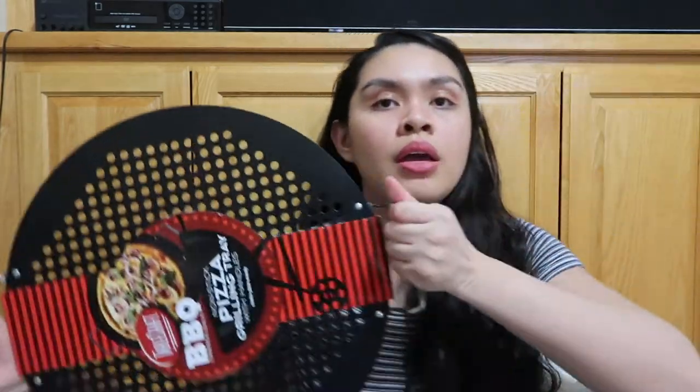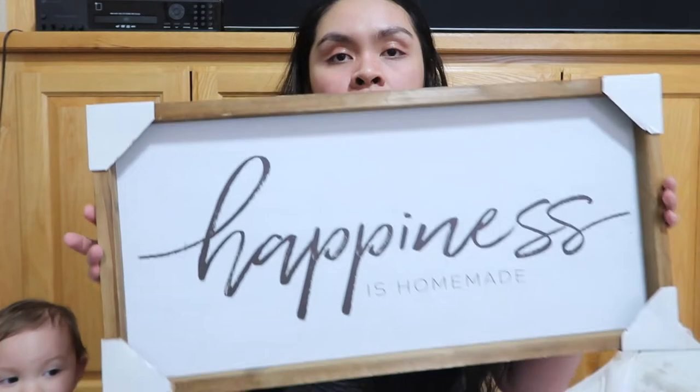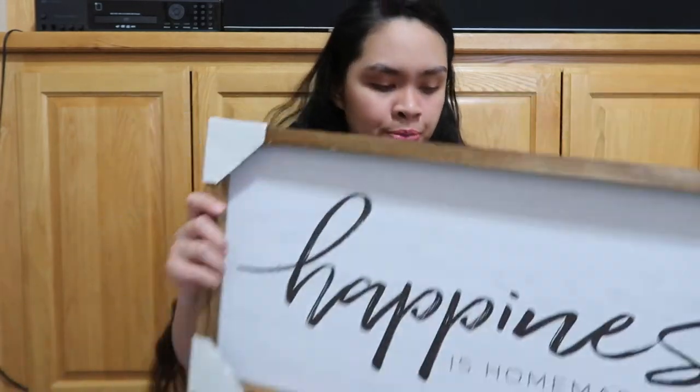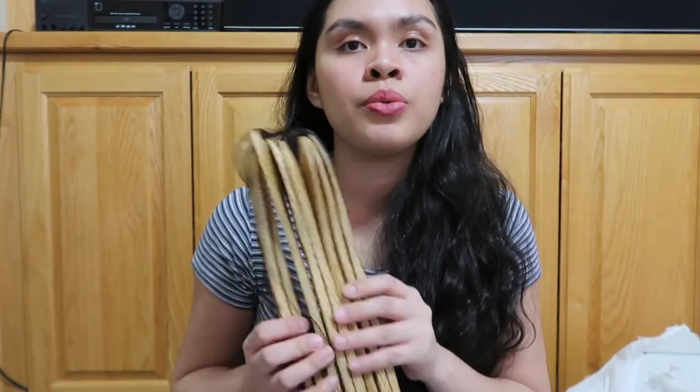We got a pizza pan — I love pizza, we usually make homemade pizza. And we got this 'Happiness is Homemade' item, super cute! That's all we got from Burlington.